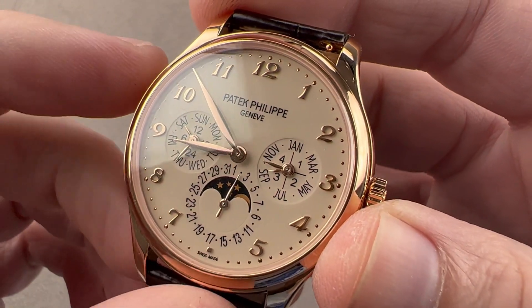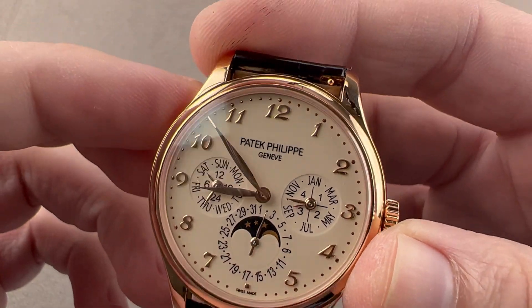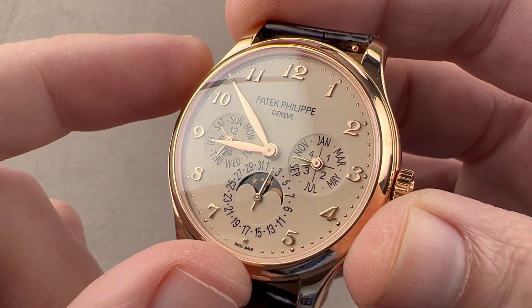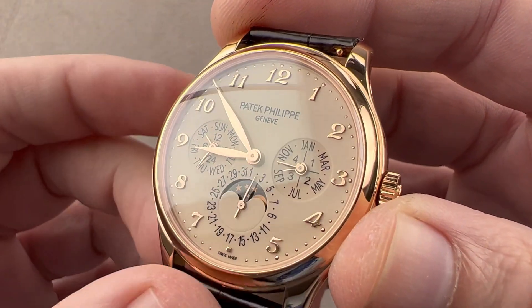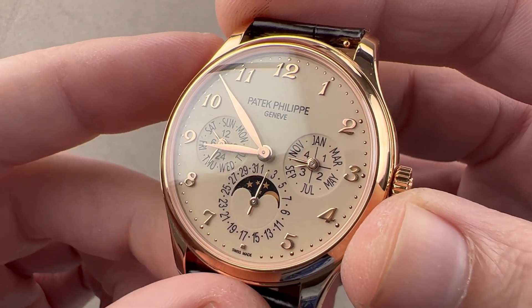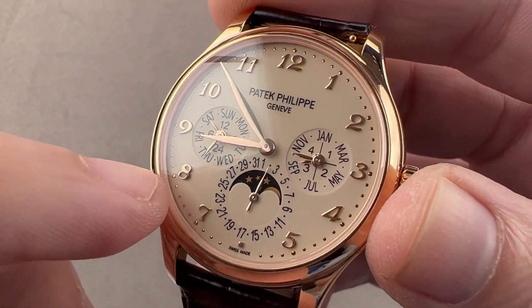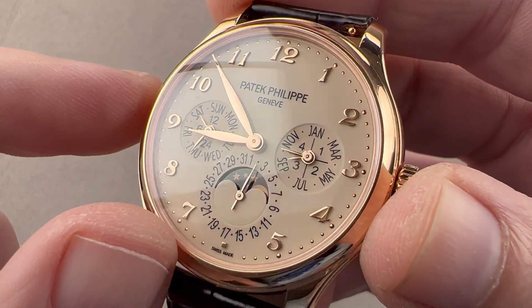We have a lovely ivory lacquer dial with a handsome and complementary color that perfectly matches the rose gold of the case and the rose gold of the Breguet style Arabic numerals and hands. Breguet style Arabic numerals are always a special feature on Patek Philippe watches — they let you know that the watch is something to be reckoned with. We have lovely little dimple-style minutes outboard, and they're actually inverse dimples — they're raised and polished.